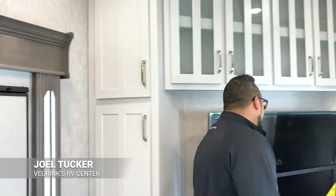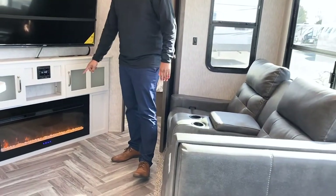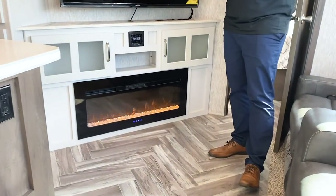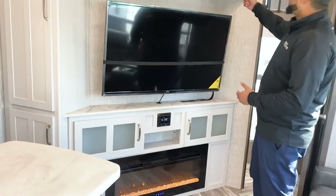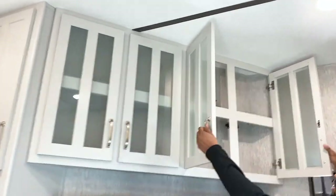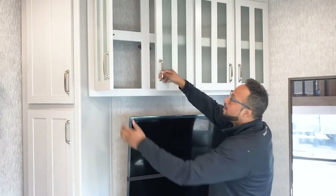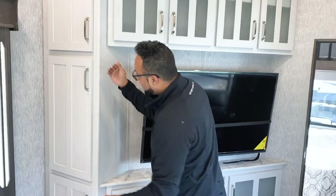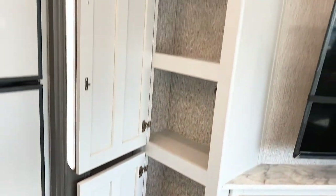This unit also has solar panel prep on the roof if you want to go off-grid. Moving to the entertainment center wall, you have a standard 50-inch television right across from your theater seats, and a wide-view fireplace which kicks out 5,000 BTUs of extra heat so you don't need to burn propane. And there's even more storage with glass inserts and stainless steel handles — you really have plenty of space for everything in this Dutchman Astoria.